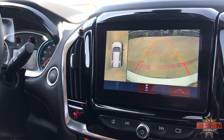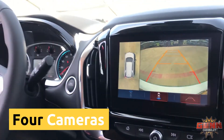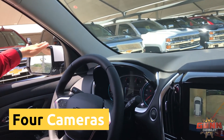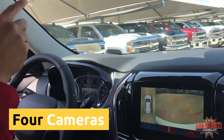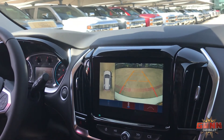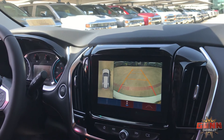This is a real representation captured by four different cameras. We've got a camera under this mirror, that mirror, the front and the back, as we create this beautiful representation. Parking has never been made easier in the Chevrolet Traverse.